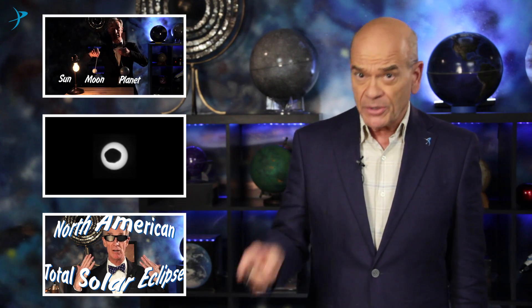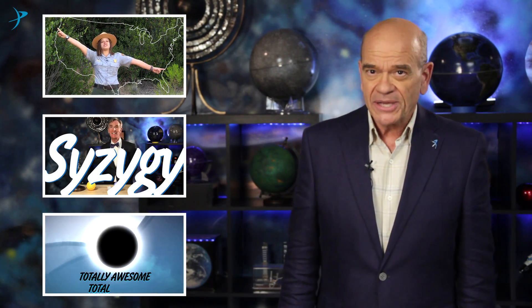In addition to those activity books, the boss himself, Bill Nye, has created three new videos about eclipses that are just so much fun. You can also find them at planetary.org/eclipse. And remember to be outside on August 21st looking up with proper eye protection at this spectacular total solar eclipse.